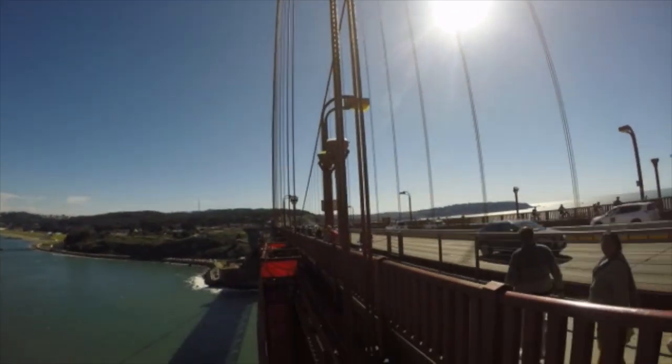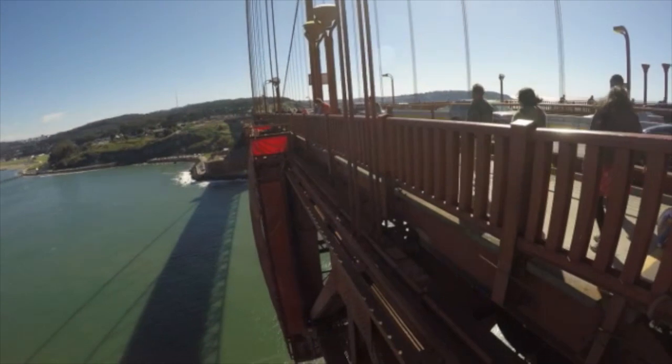The deck of the bridge rises and falls 16 feet depending on the weather. The hotter it is, the lower the bridge will sag.